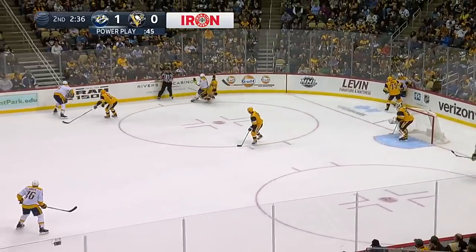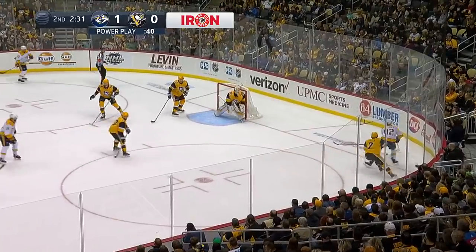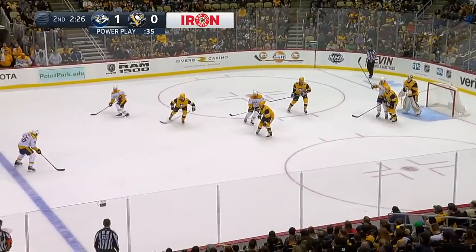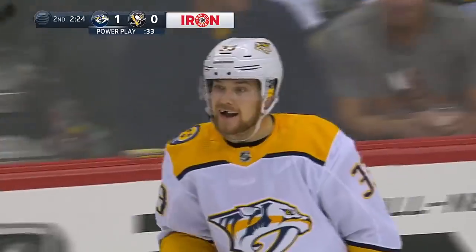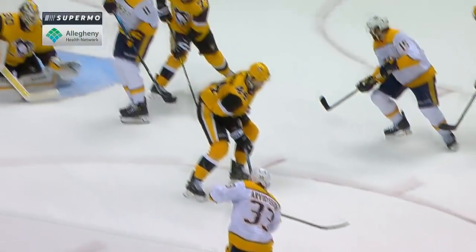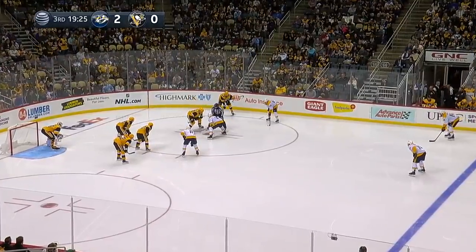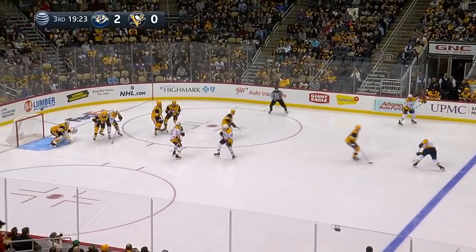Craig Smith from the corner goes to Brian Boyle — expected to be the net-front presence. Brian Johanson fires it off the wall, over to Arvidsson. P.K. Subban to Victor Arvidsson — wrist shot, and he scores! It's Arvidsson! Goodbranson tries to block and it misses him, goes by big Brian Boyle, who was brought in to help this power play — a man who had three goals against the Penguins. You can say he's been the best player on the ice and has had a huge impact nearly every game, even though the points haven't been there.